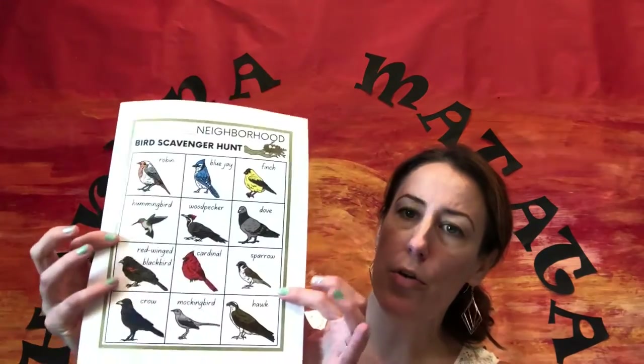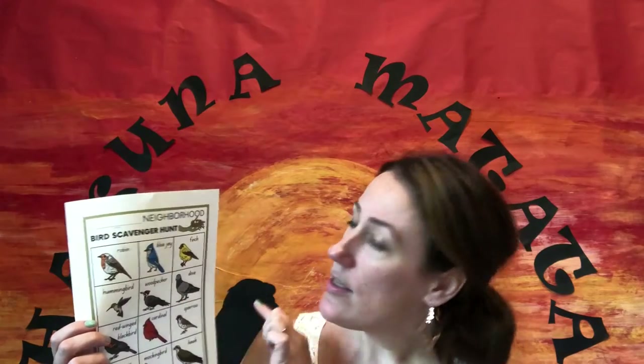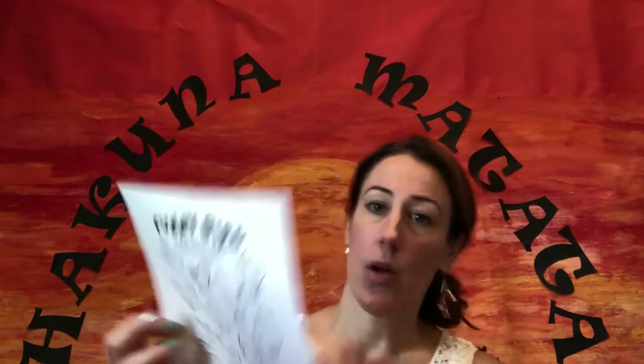It's Bird Week at the library! This week in the children's department you can pick up the Bird and Beaks STEAM kit — it looks like this — in the children's department while supplies last. In your fun STEAM kit you will find a bird scavenger hunt. These are your neighborhood local birds; it gives you the name and shows you what you can find locally or in your backyard.